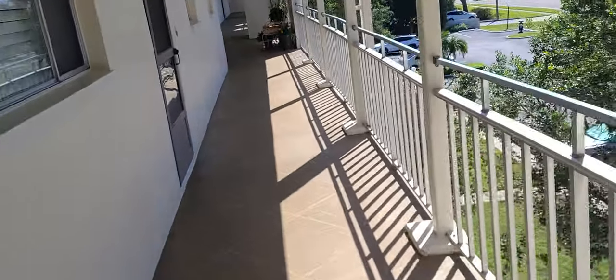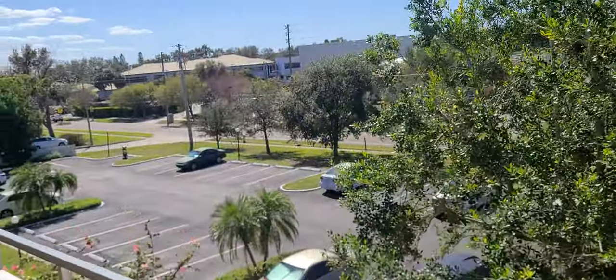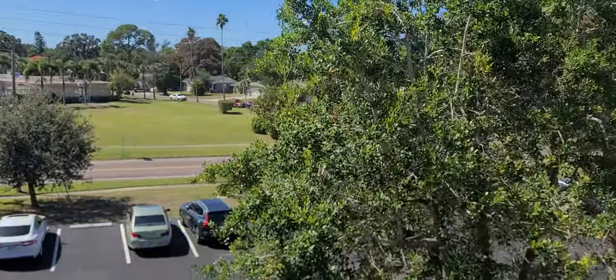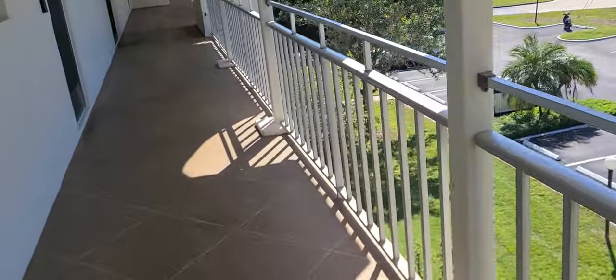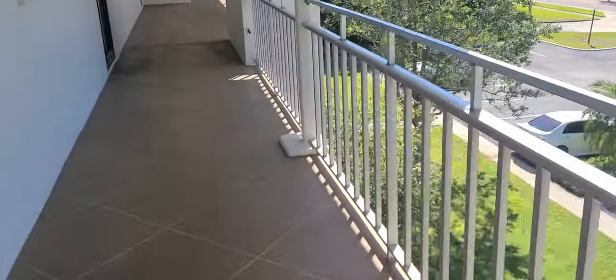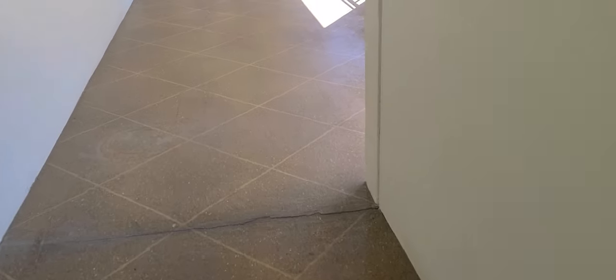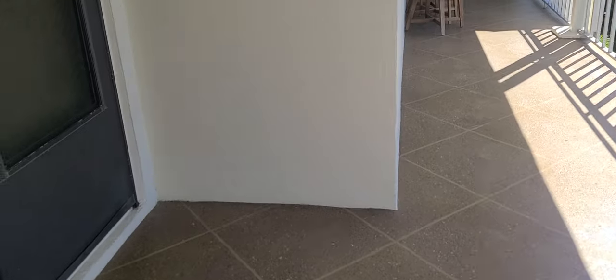So 341 is this way — we're on the third floor now. A little bit more of an aerial view of the area. And here we are at 341.